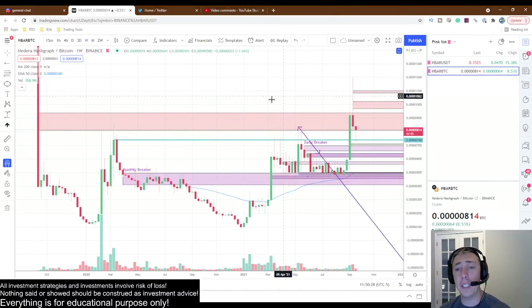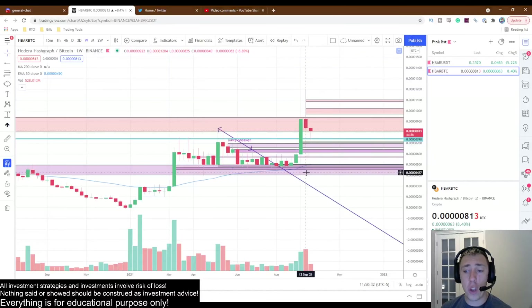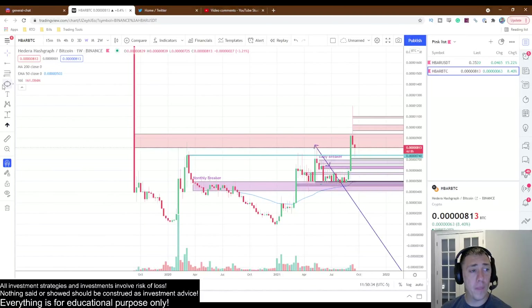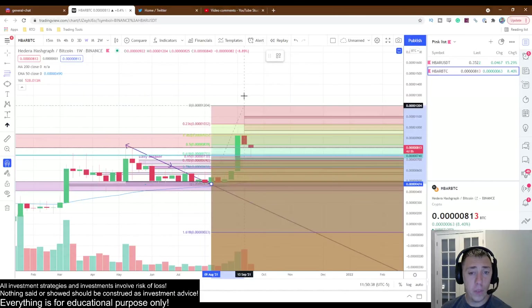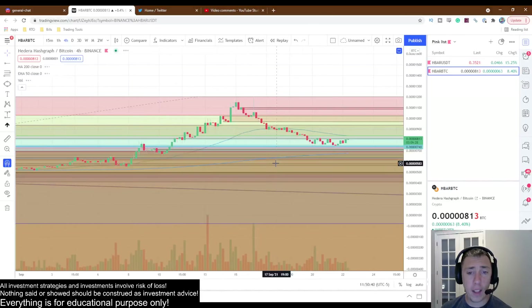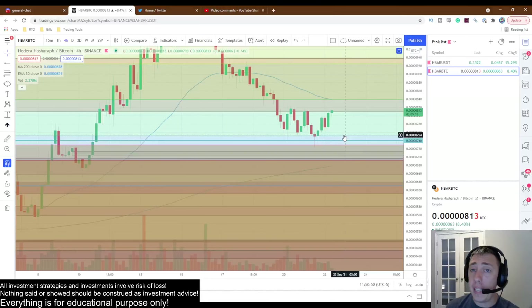This is a perfect support-resistance flip — very, very healthy. One more thing I'm going to show you on this chart: from the bottom to the top, where do you think this retracement happened? It came down here and once again reacted off of our golden pocket retracement on the BTC and the US dollar pairing. They both have had golden pocket retracements.